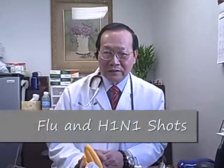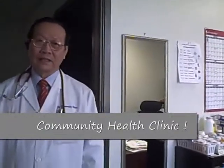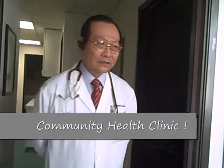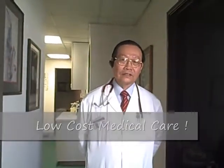Every year during flu season we provide regular flu shots, and this year we're also providing the H1N1 flu shot. The purpose of Diversified Medical Clinic is community service, and because of the financial crisis recently, we try to provide low-cost service for people who do not have any insurance.